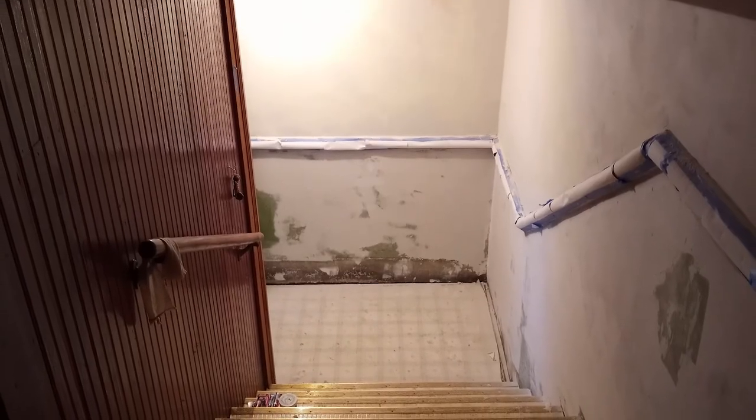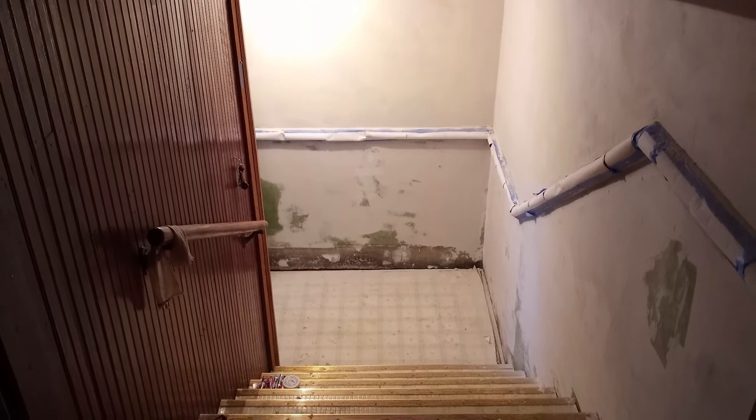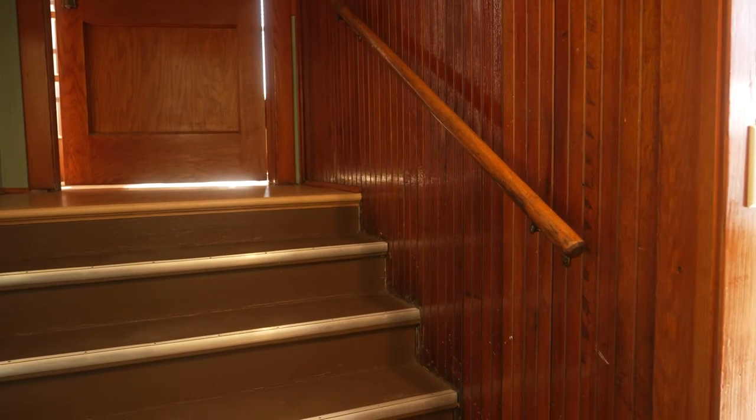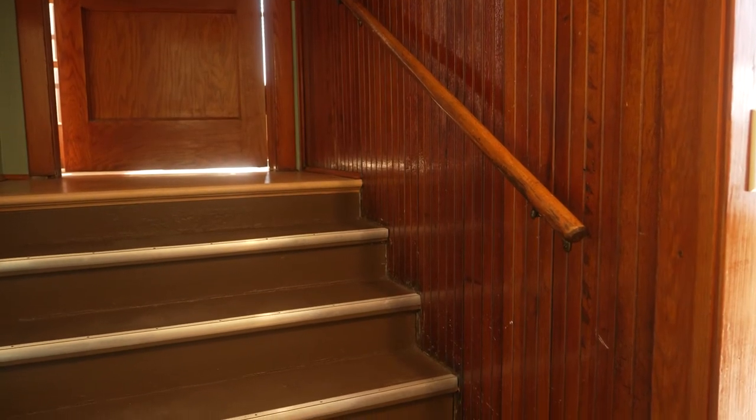The back stairs — it was one of the grungiest, ugliest places. A mud room, service area that had never been remodeled. So we took up all the layers of linoleum there and found Douglas fir underneath. It's got a beautiful red tone to it.